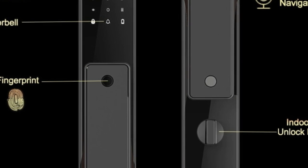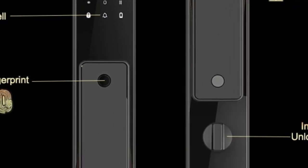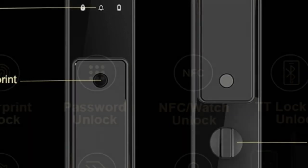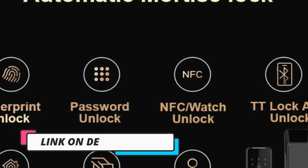Additionally, the lock also has remote control capabilities via a smartphone app, which allows you to lock and unlock your door from anywhere. This is particularly convenient for homeowners who need to grant access to guests or contractors when they're away from home.